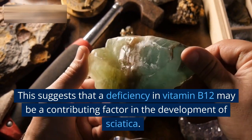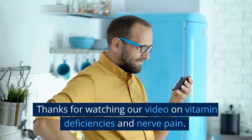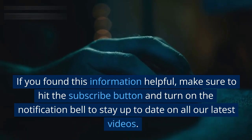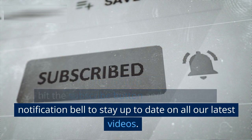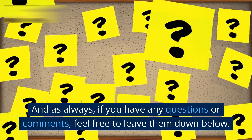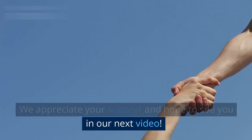Thanks for watching our video on vitamin deficiencies and nerve pain. If you found this information helpful, make sure to hit the subscribe button and turn on the notification bell to stay up to date on all our latest videos. And as always, if you have any questions or comments, feel free to leave them down below. We appreciate your support and hope to see you in our next video.